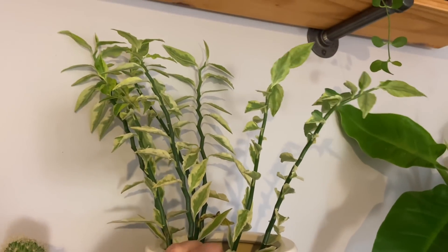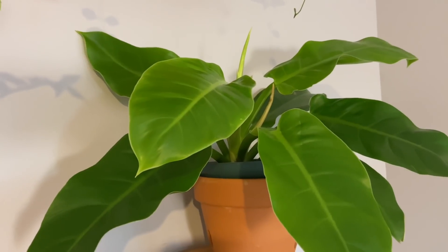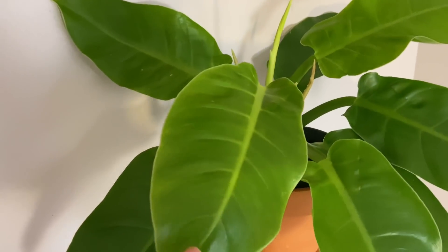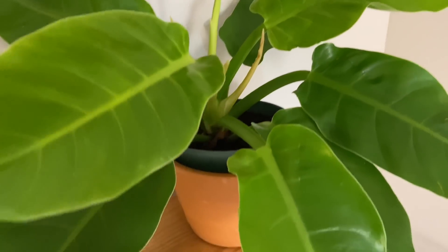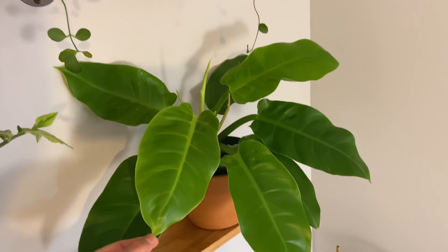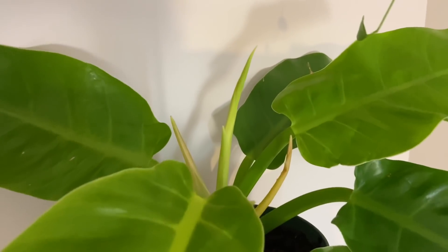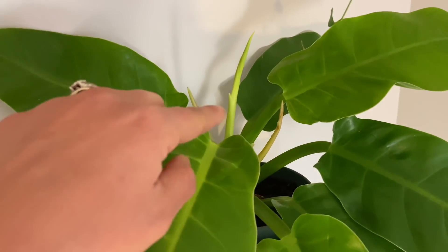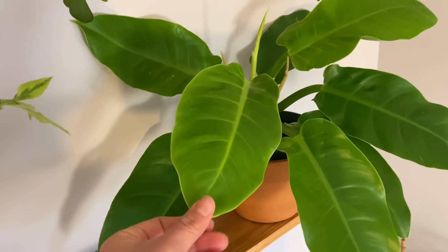Here we have a lemon lime philodendron — I believe that was the name. Got it at Trader Joe's and it's grown beautifully, very easy to take care of. There's a new baby coming up — it's always exciting when a new leaf unfurls. It's a very bright color as it starts, and as it matures it starts darkening in color.